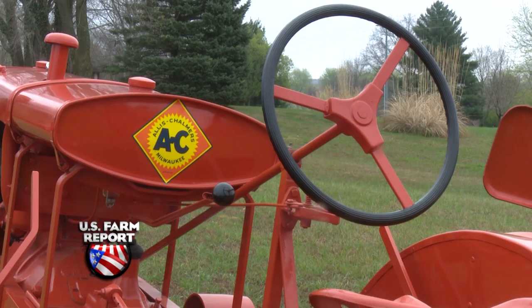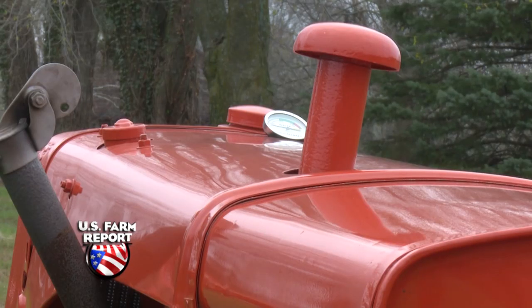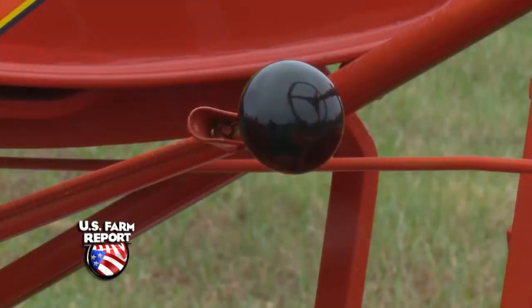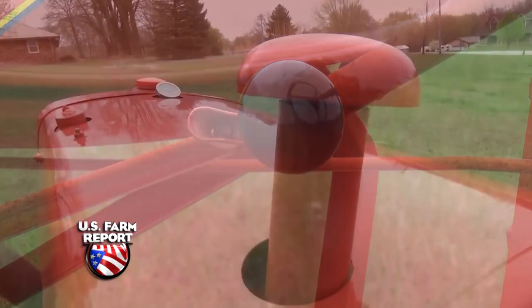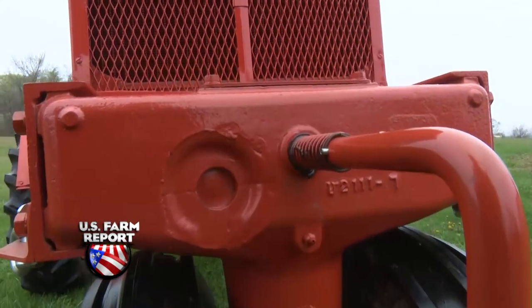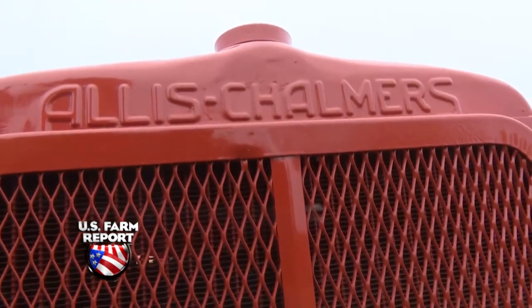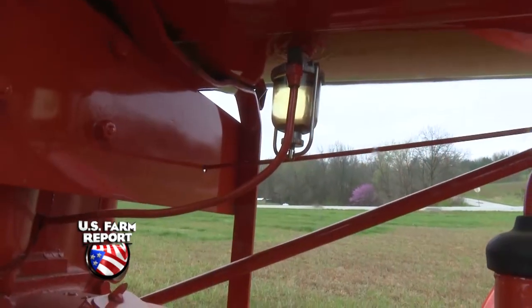So he bought it and put it in his barn, and it sat there for several years. Then around 2003 I got a hold of it and decided I wanted to get it rebuilt for my grandpa Benton's sake. I got her all done and I take it to several shows. Of all the tractors I own, this is the only one that will never be sold if I have anything to do with it.